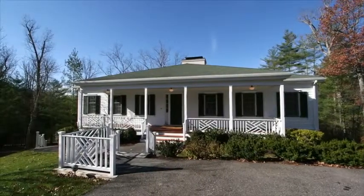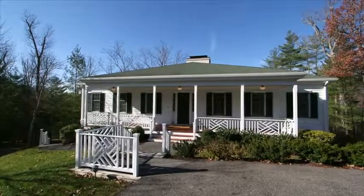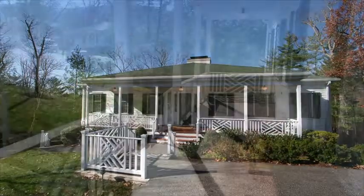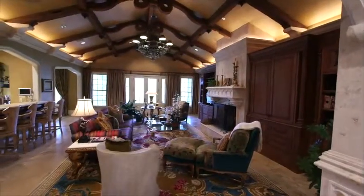Copeland Hill 12 is a stunning custom cottage located in the Copeland Hill neighborhood and in close proximity to the Greenbrier's amenities. This home offers two levels of living space with extensive decorative elements throughout.